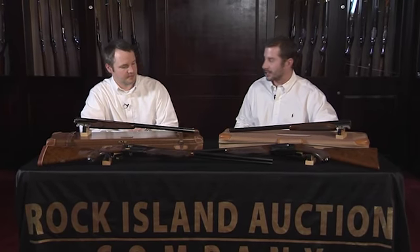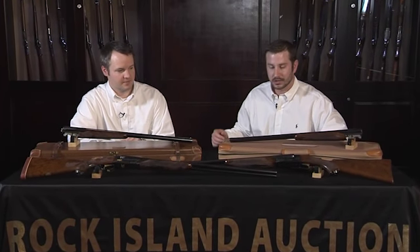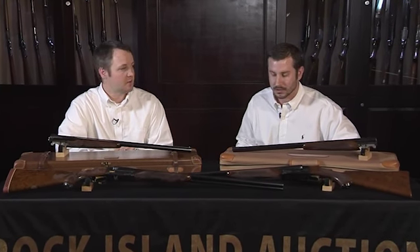I'm Kevin Hogan with Rock Island Auction Company and I'm sitting here today with Rick Henley, one of our acquisitions managers and also a specialist in the field of modern American shotguns. We're sitting here with a fantastic group of Winchester Model 21s. Rick, I know these high-end American shotguns are near and dear to your heart, so what can you tell me about these guns sitting here in front of us?